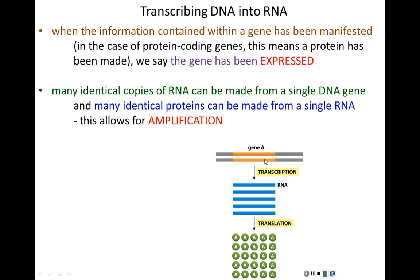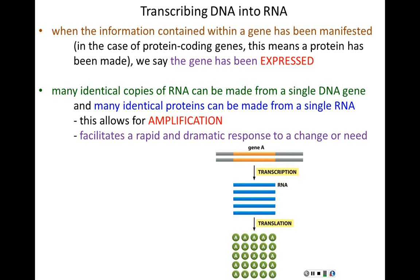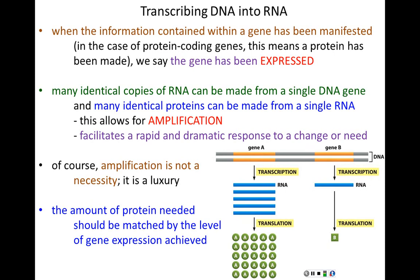Amplification allows a cell to respond very potently and rapidly to any change or need. For example, if a cell gets hit with very high heat, it need only activate a single gene to make hundreds if not thousands of identical heat shock proteins. Amplification is not a necessity — cells can make just one RNA copy and one protein — but it's a powerful option. The amount of protein produced matches the need of the cell.